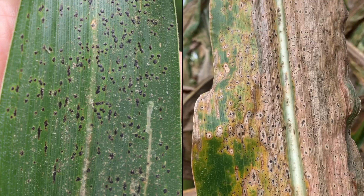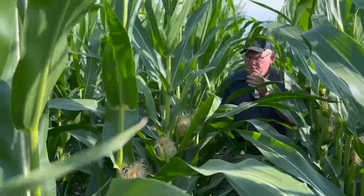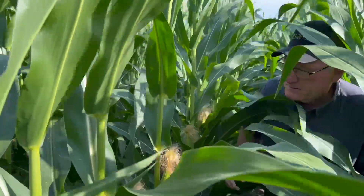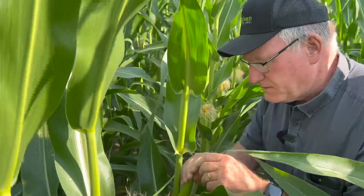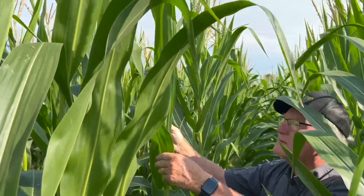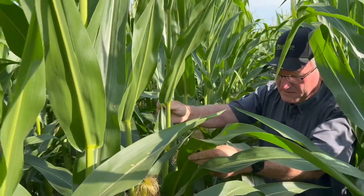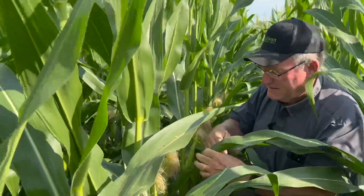Obviously that's always part of a fungicide strategy. Tar spot is heading east, but you haven't really seen a lot of it here in eastern Ontario. We're anticipating that we will have it potentially later on this season to some degree, but we haven't had anything of any significance to date. The odd area where there's been some found on some later corn, but we just don't have the disease yet. So let's talk about fungicide and your late season strategy here.